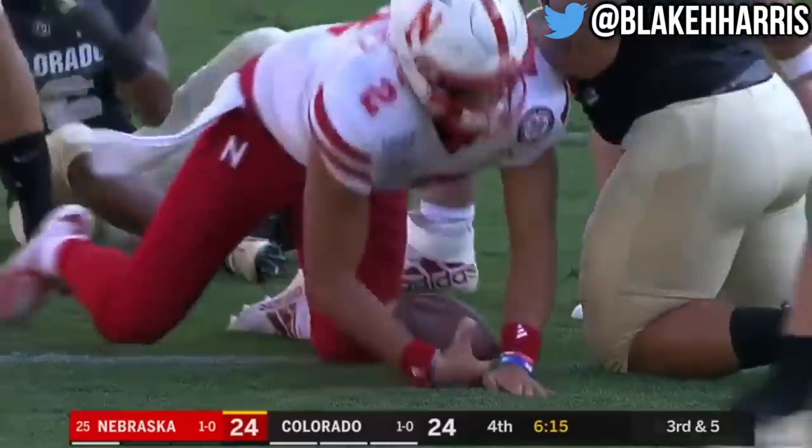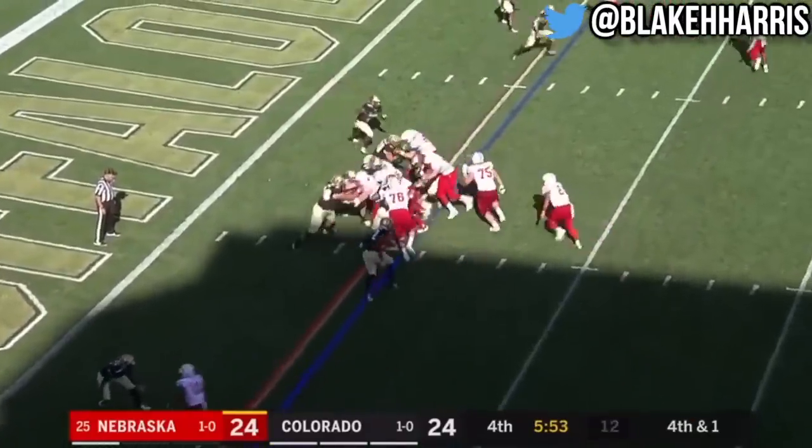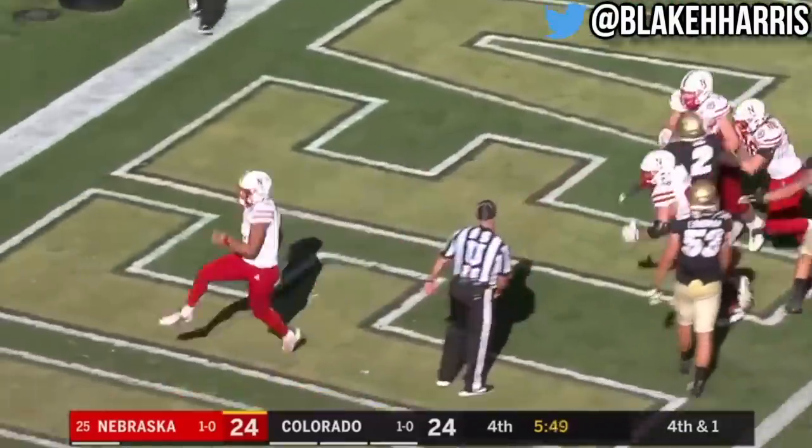Fourth down, less than one. Martinez straight ahead, first down, charging forward — touchdown Nebraska! LaVisca.